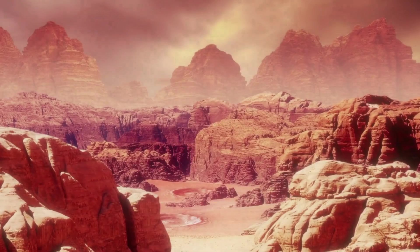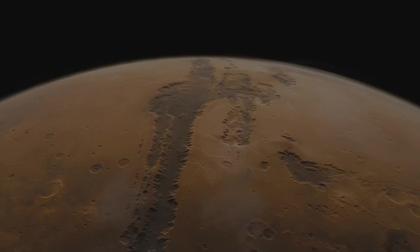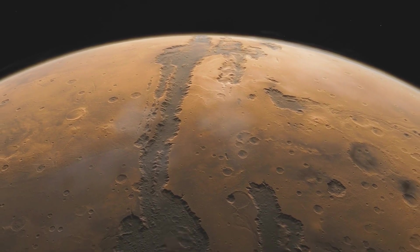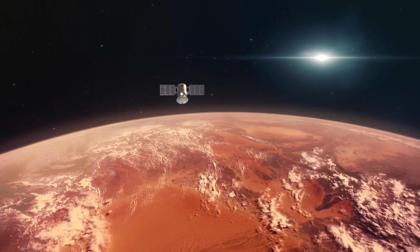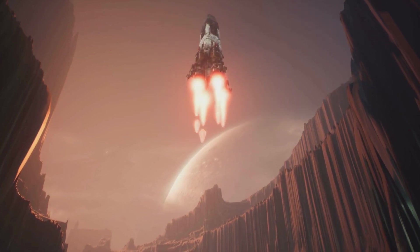The unexpected discovery is anticipated to enhance NASA's comprehension of the geological timeline within the Jezero Crater, offering valuable insights into the region's history. Perseverance's ongoing mission involves further characterization of Mars' geology and past climate, setting the stage for future human exploration of the Red Planet.